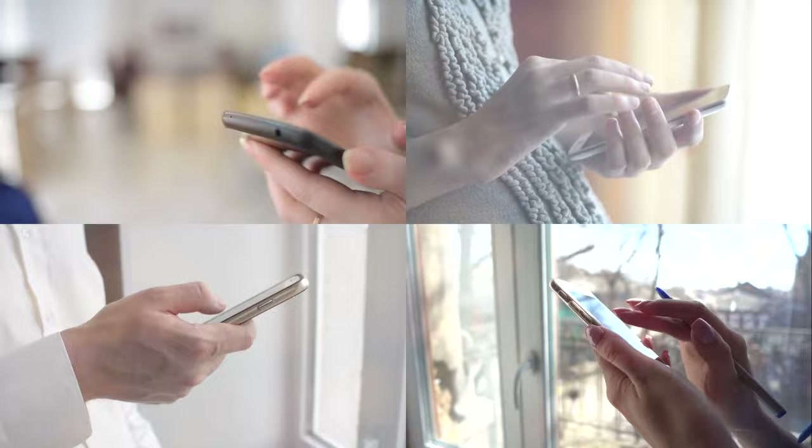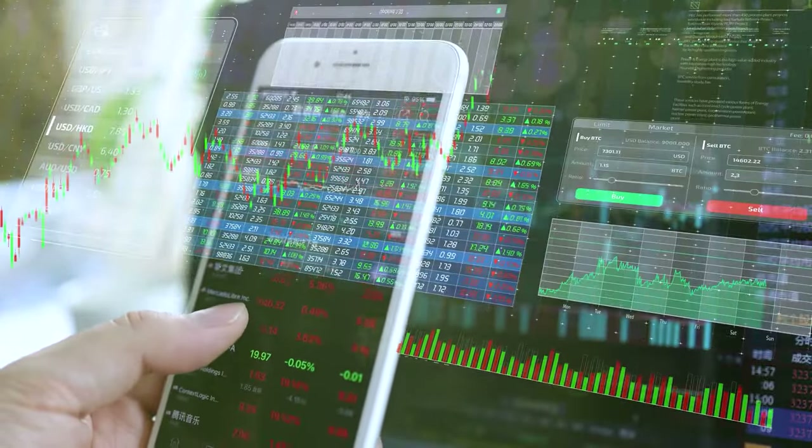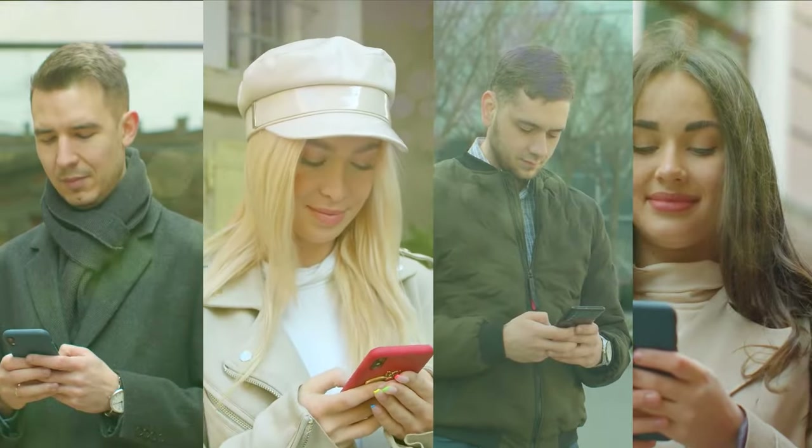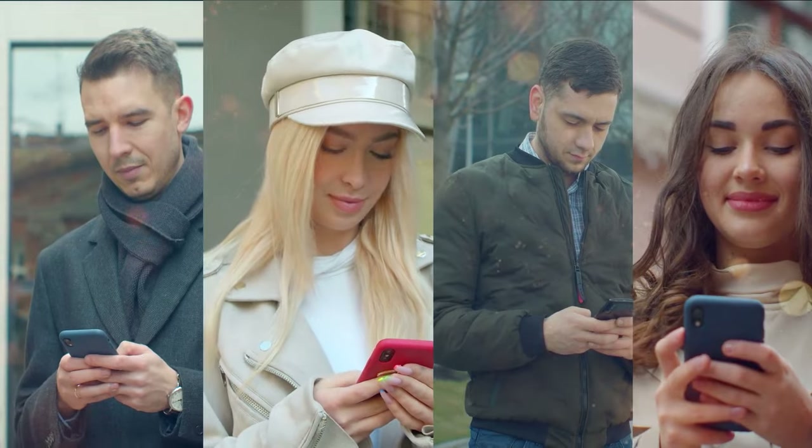In this video, we'll be diving deep into the world of budget-friendly smartphones that offer fantastic features without burning a hole in your pocket. Now, let's get right into it and explore the amazing options available for those seeking the best bang for their buck when it comes to smartphones.